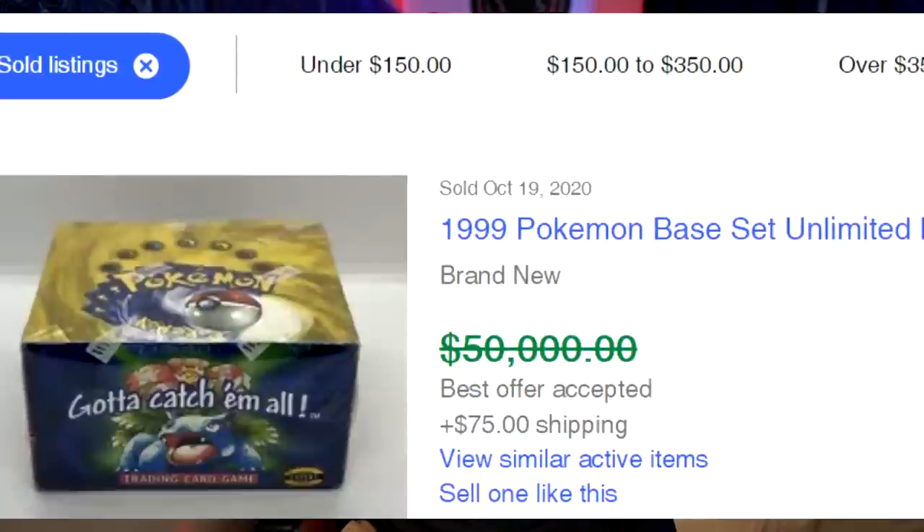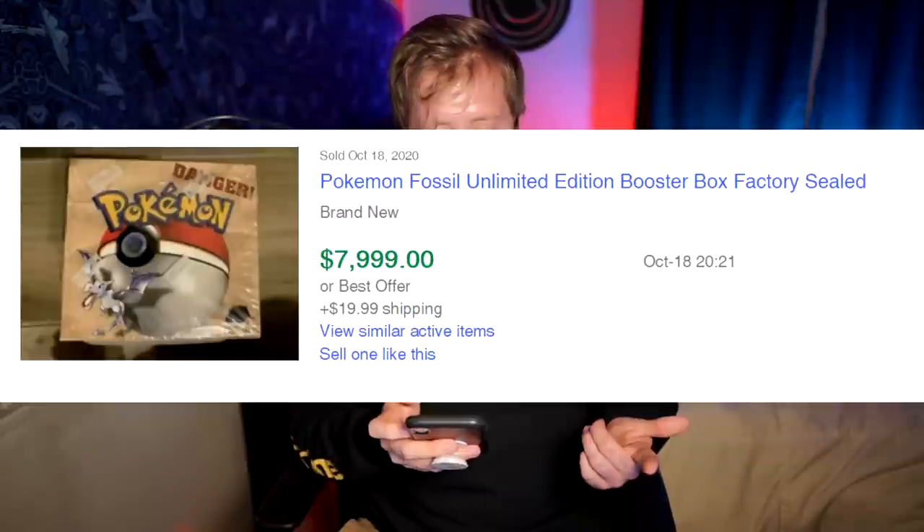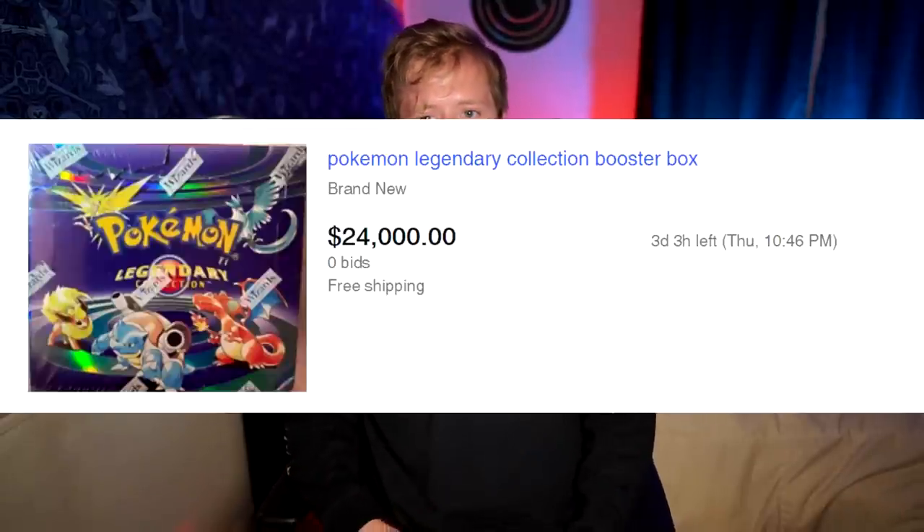I thought it would be fun to go through and show you how much value I ripped open. First, we have the base set booster box, going for an insane amount of money. I also got base set 2, which is the reprint — not nearly as valuable. I spent no more than $500 for each of these boxes, like $300 for a lot of them. I have base set, base set 2, jungle, fossil, team rocket first edition — I bought two of those boxes for whatever reason.